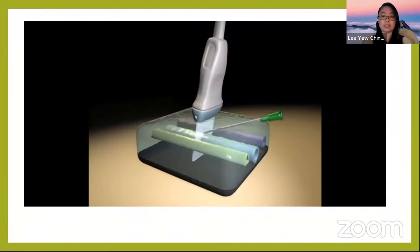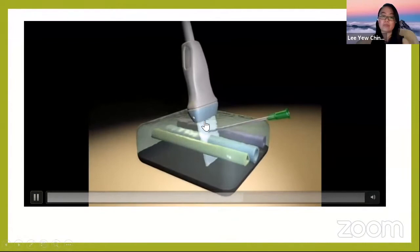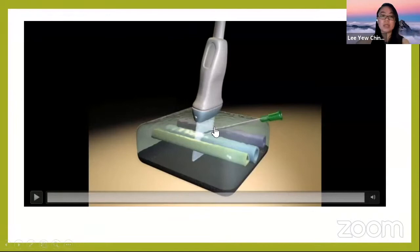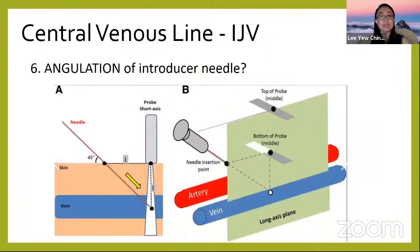When doing short axis cannulation, you need to tilt the probe to follow the tip of the needle as you advance. Otherwise the needle tip will move beyond the probe's view and you will not be able to see where the tip has landed — whether it has overshot or not.